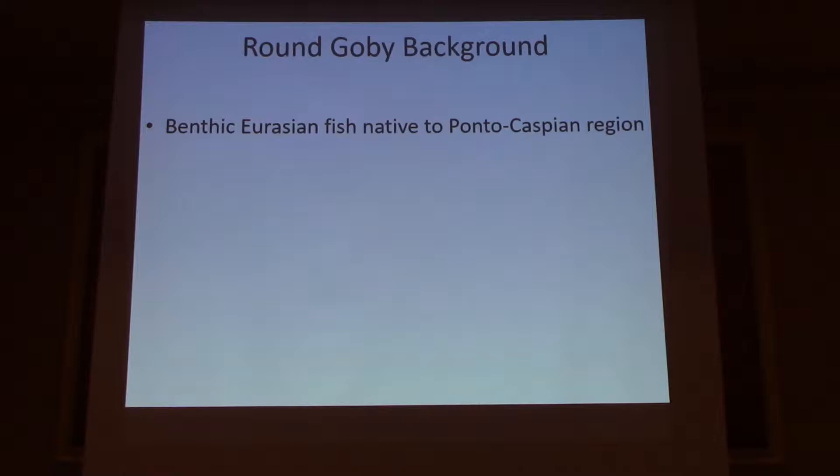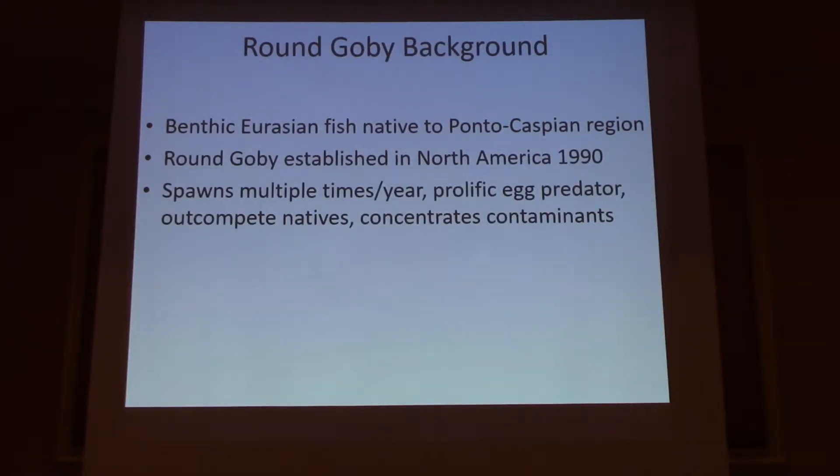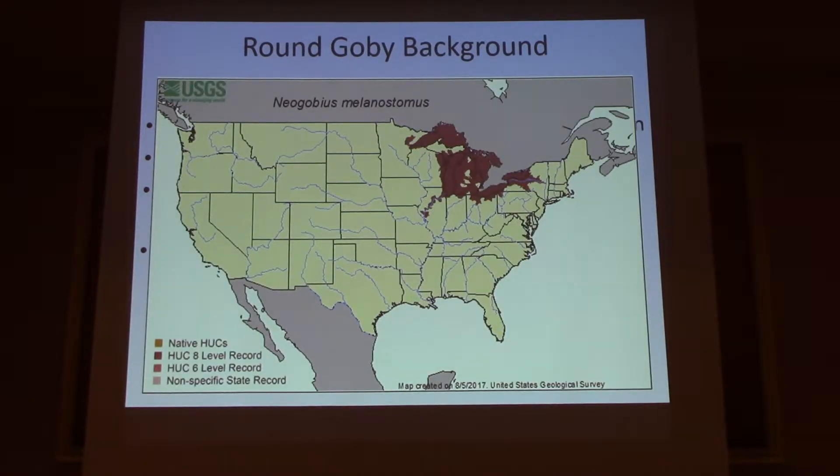We're aware goby are an invasive benthic fish that showed up in North America in 1990. They have a number of problematic ecological effects and, admittedly, probably some beneficial ones too, but we don't like to talk about that. They colonized all five Great Lakes in approximately five years, which is kind of unprecedented. And this is a rough look at their distribution at the watershed scale in the United States.